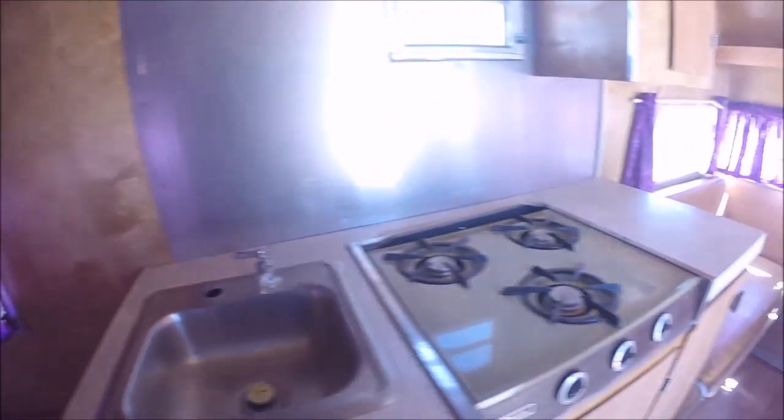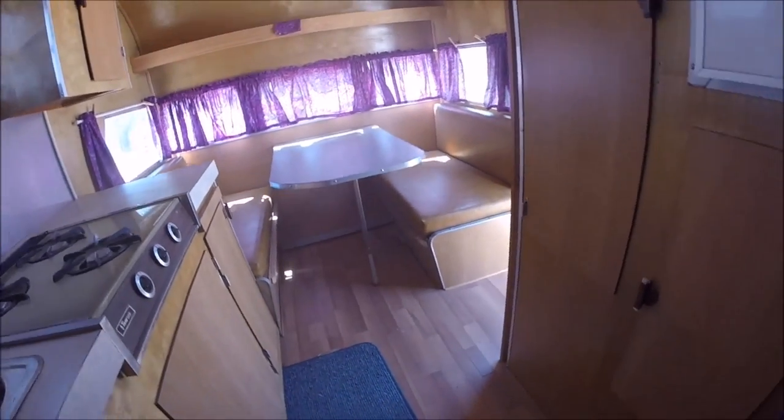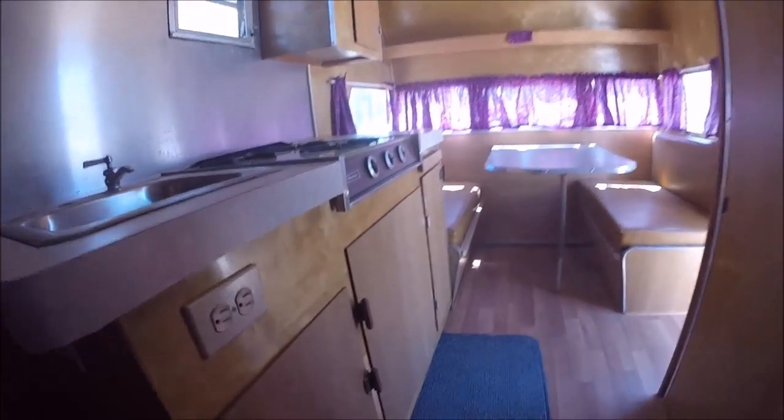So there it is in couch form. Roomy for a small trailer.